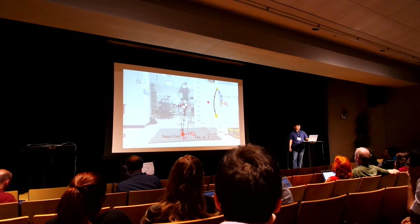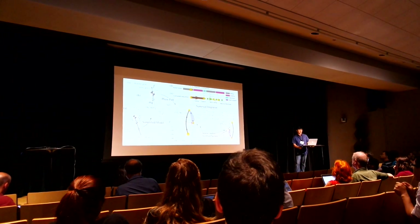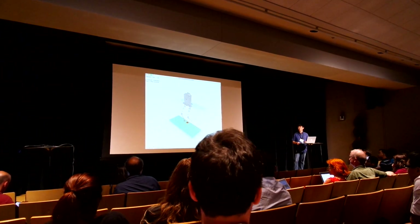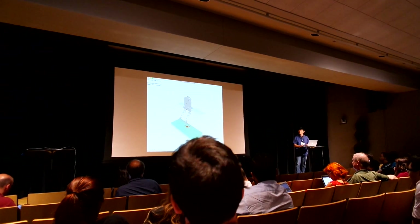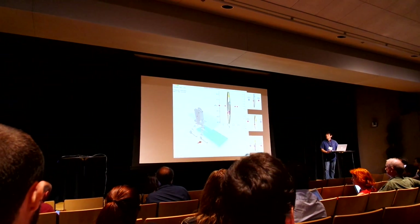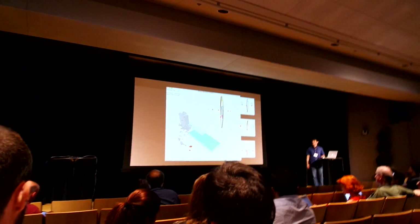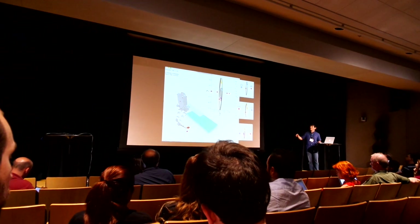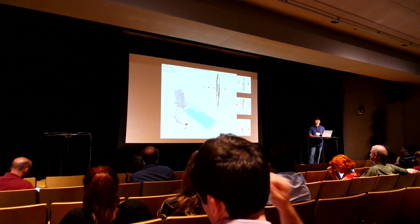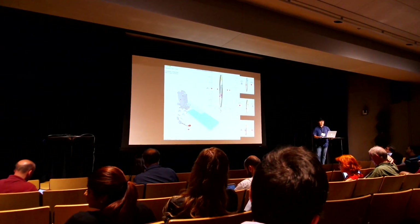From the switching state, the planner searches for the next landing location that makes the center-of-mass velocity become zero after time t-prime. More detailed explanations, including how we extended this to non-flat surfaces, are in our paper. The planner works well even on non-flat surfaces as long as the controller provides a sufficient region of performance. In simulation, it takes a seven-centimeter step while tracking a non-flat surface. The black and green lines are the paths created by the planner, and the other colored lines are actual center-of-mass trajectories — showing that the inverted pendulum dynamics well describe actual center-of-mass motion.